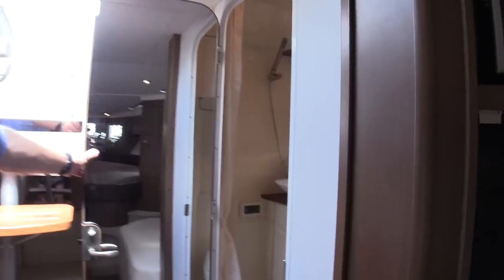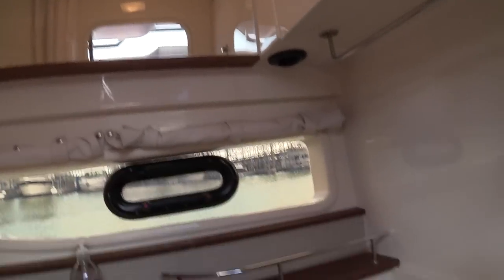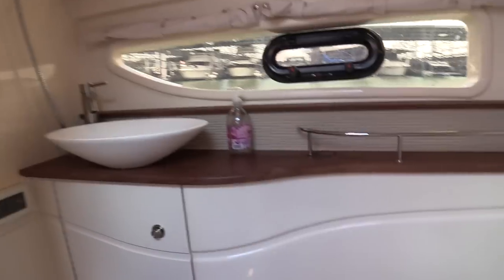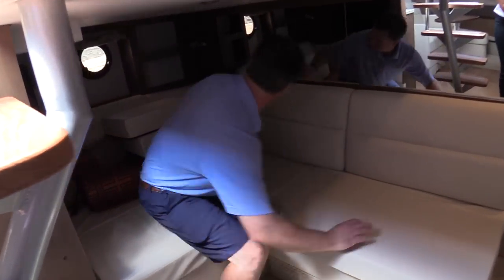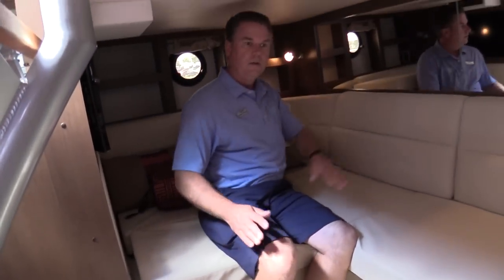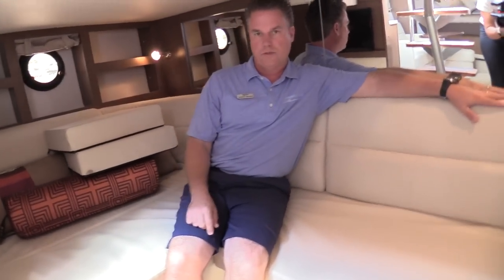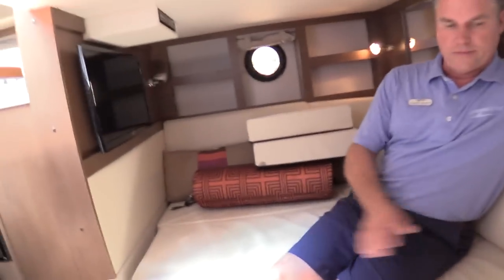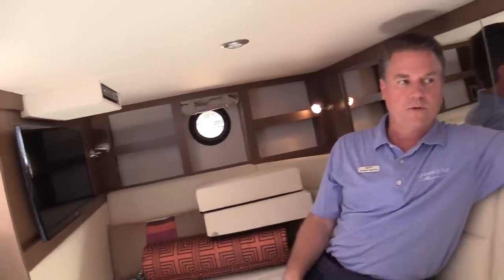There's a nice wet head — good size, a big window for natural light and good ventilation. Back in the back, you can order this boat with the optional L-shaped seating. There's another TV back here, so if you've got more people who want to play games with kids or watch a movie, they can. This will slide out and make into another bed, and there's a curtain to give you privacy — a great little hideout for the kids or another couple to come stay on the boat.